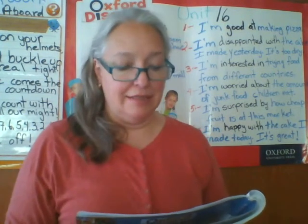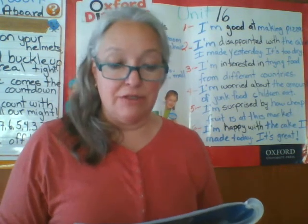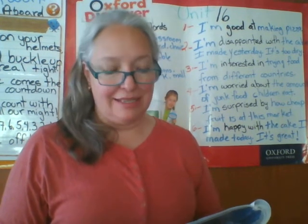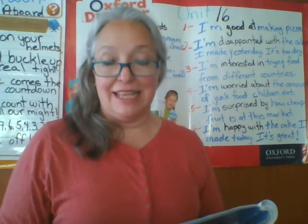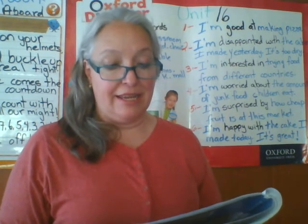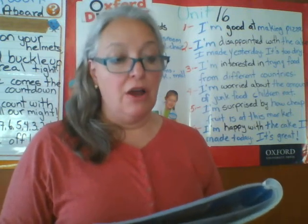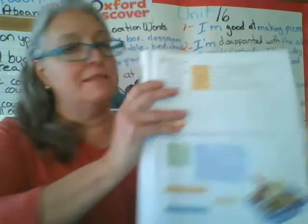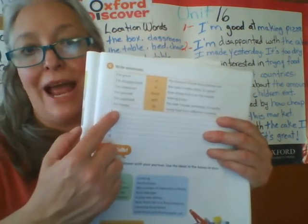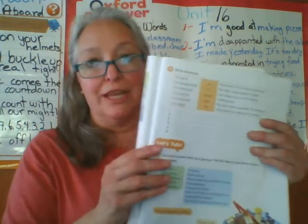Let's start reading. It says: I'm good, I'm disappointed, I'm interested, I'm worried, I'm surprised, I'm happy — at, in, about, with, by. Then we have: the amount of junk food children eat, the cake I made today it's great, how cheap fruit is at this market, making pizza, the cake I made yesterday it's too dry, trying food from different countries. What you can do is match this part with the preposition part, then write it down.